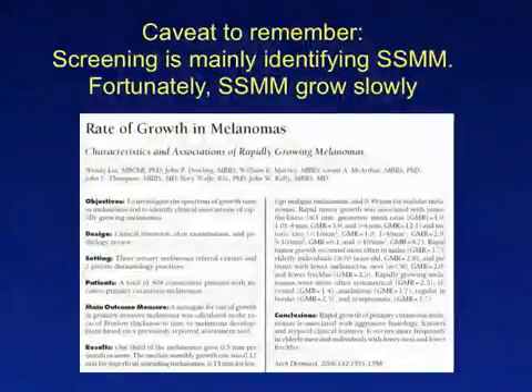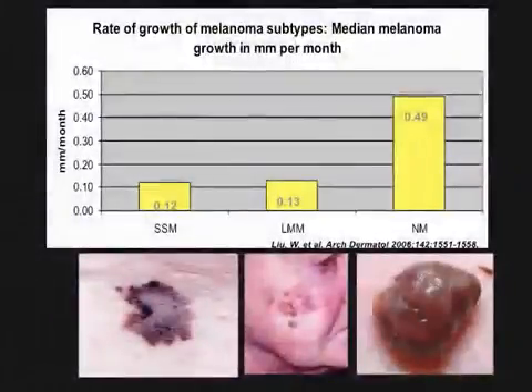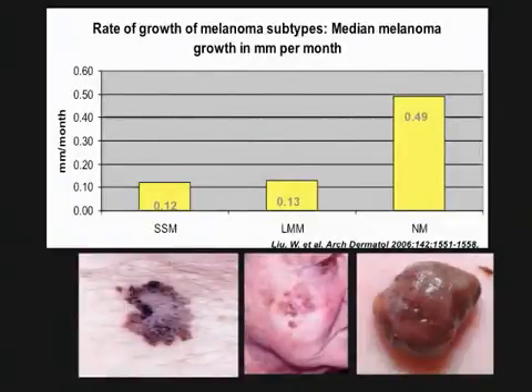One caveat regarding screening for melanoma is warranted here. Screening high-risk patients helps detect relatively slow-growing superficial spreading melanomas, but it cannot help in detecting the rapidly growing nodular melanomas. The reason is that nodular melanomas grow at a rate of almost 0.5 mm per month. Thus, if the patient is screened today and a nodular melanoma starts tomorrow, by the time the patient comes in for their next screening examination, the melanoma will already be thick and considered a high-risk tumor. For the discovery of thin nodular melanomas, we need to engage and encourage patients to examine their own skin periodically. If they see a new or changing lesion, they need to inform us, and we need to see these patients in a timely manner.